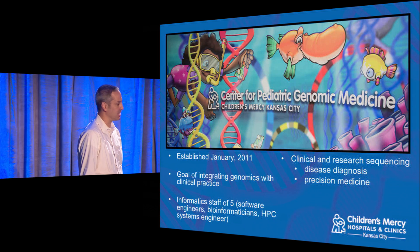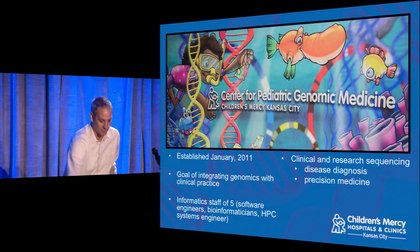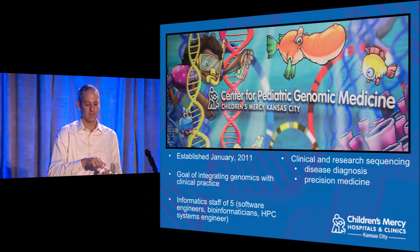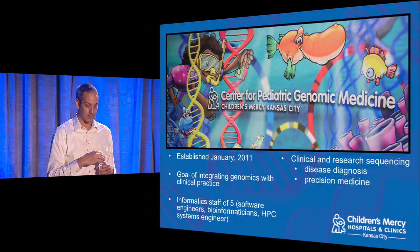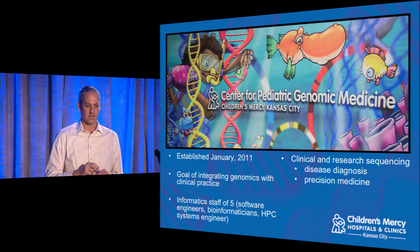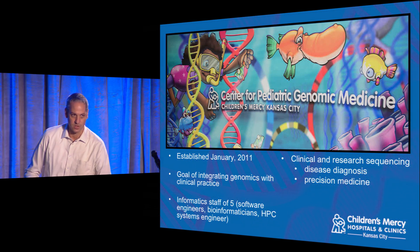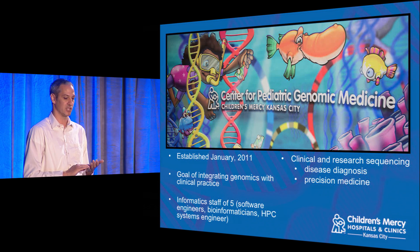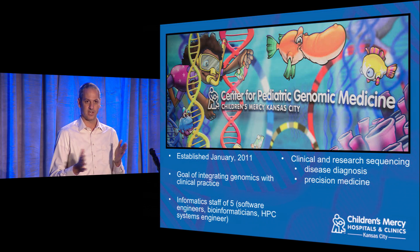Our center was established in 2011. The goal was to take things we'd been doing in a research setting and bring them to the front lines of hospital practice. We started with three people; now we're up to around 30. I've got a small but mighty team of informaticians on the spectrum between software engineer and computational biologist, and one high-performance computing engineer. Our focus has been on clinical and research genome sequencing, with a primary goal of diagnosing genetic disease as well as precision medicine — managing care individually based on something like a patient's genome.